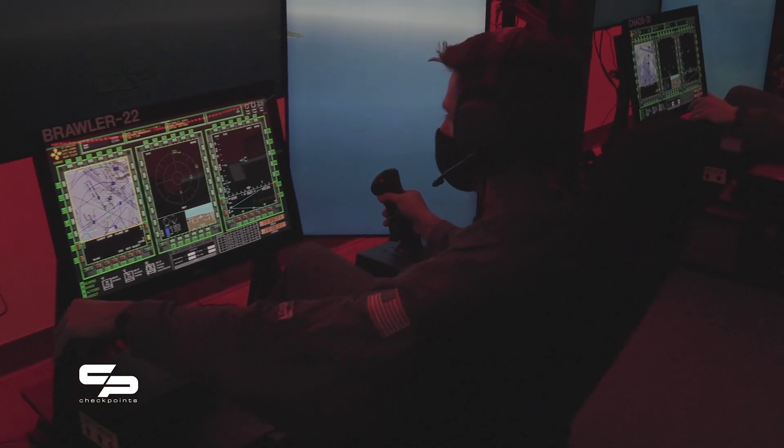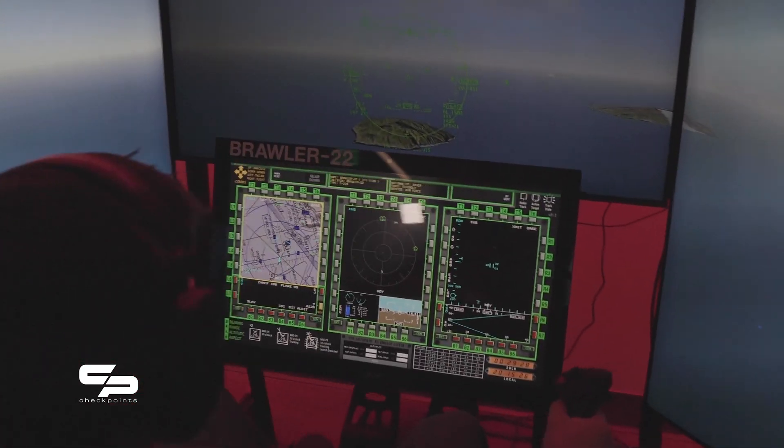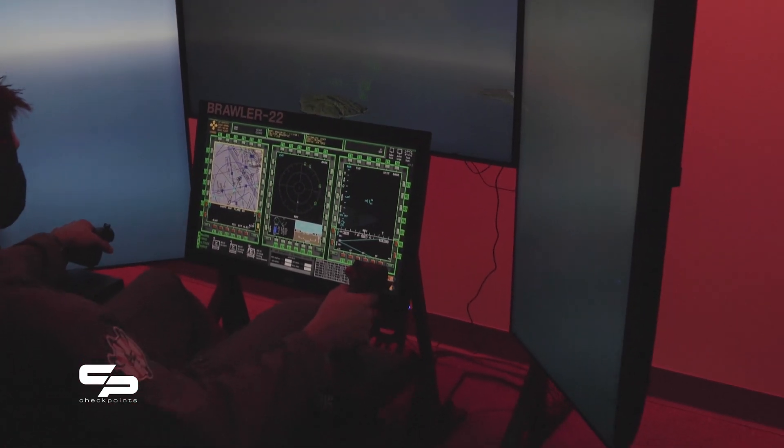We're currently in the flight bay — one of two flight bays in the Multi-Domain Laboratory. In the flight bay, cadets use immersive learning devices with different aircraft to practice different types of communication skills and mission sets, learning what it actually takes to be in an environment where you have to make quick decisions.